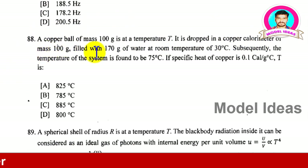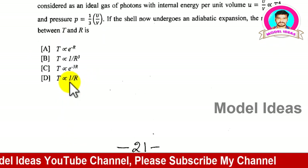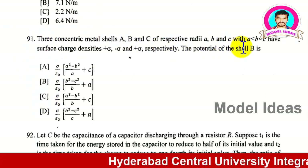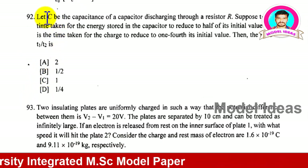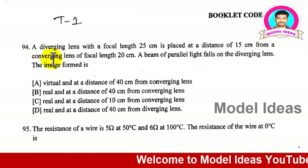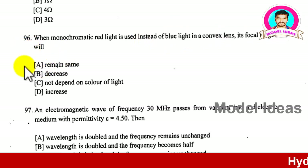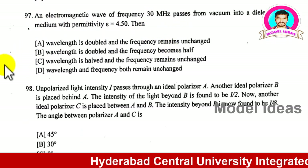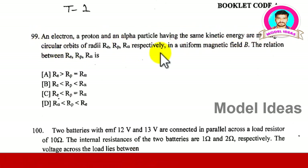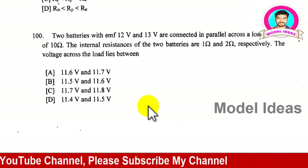Continuing through the physics questions: questions 87, 88, 89, 91, 92, 93, 94, 95, 96, 97, 98, 99, and 100 are shown. This completes the full 100-question model paper. Please pause the video now and attempt all questions before proceeding to the answer key.